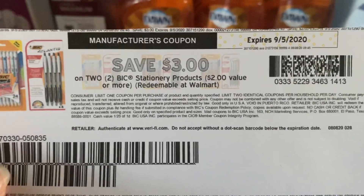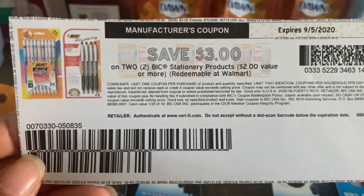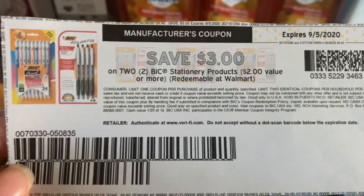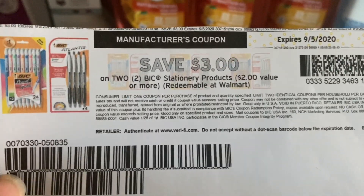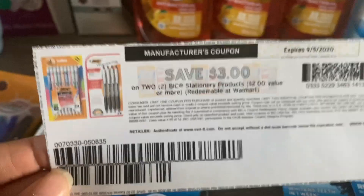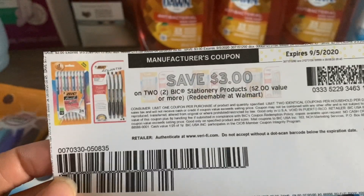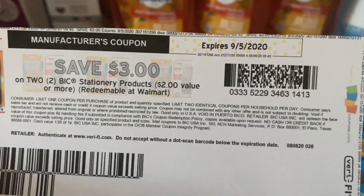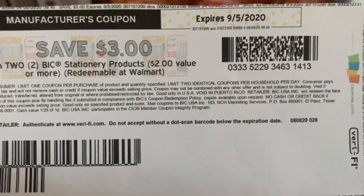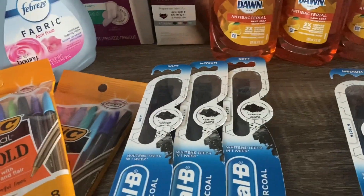You can also go to coupons.com and print off a coupon that says save three dollars on two BIC stationary products. I'm not sure if this coupon is still available, so double-check. You can print off a total of two coupons if you want to stock up. I have this coupon and one more to use. The expiration date is the fifth, so it's probably not available on coupons.com anymore since it expires tomorrow.